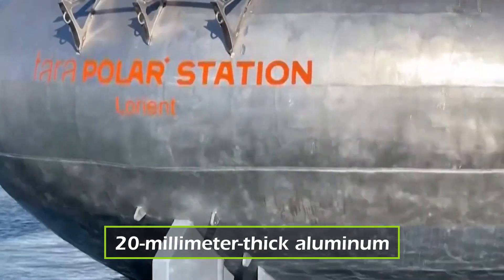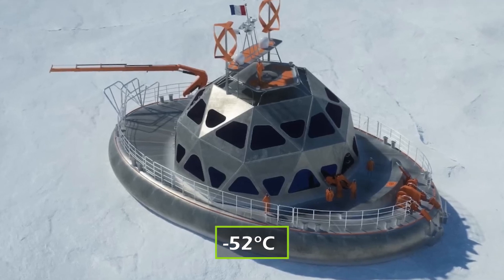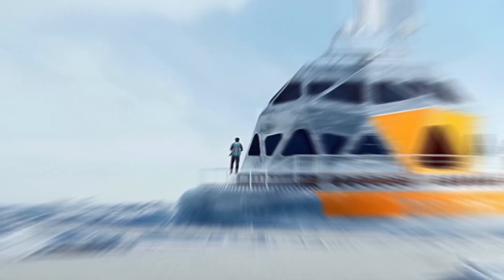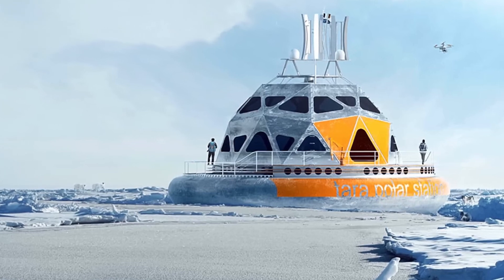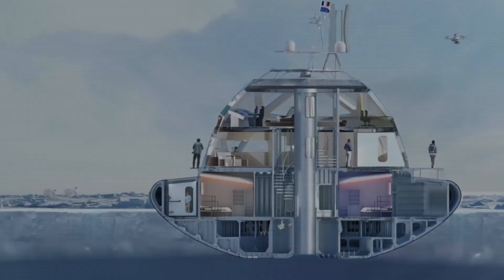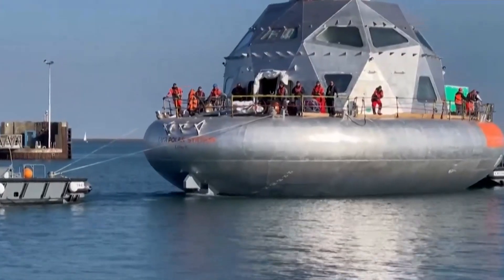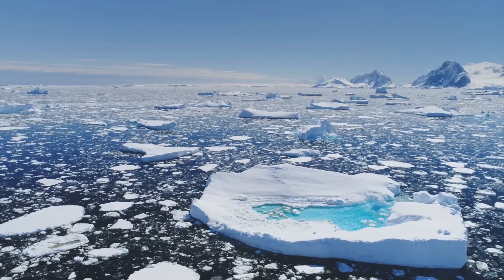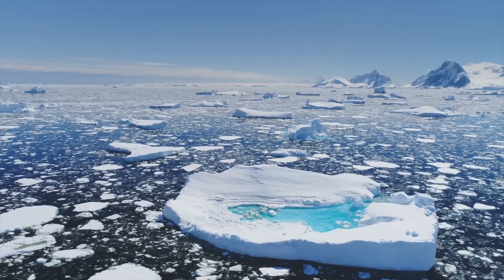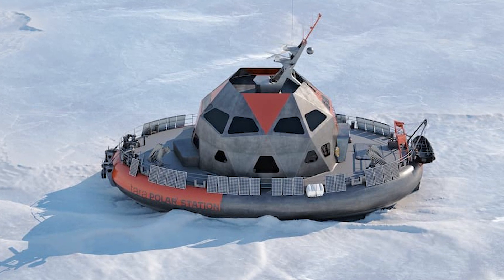With walls of 20mm thick aluminium, it can endure temperatures as low as minus 52 degrees Celsius and the crushing force of shifting ice flows. Inside, scientists will live in total isolation, powered by solar, wind, and biofuels, operating with near zero emissions. As Arctic ice vanishes faster than ever before, this station could be our last chance to understand what's at stake.